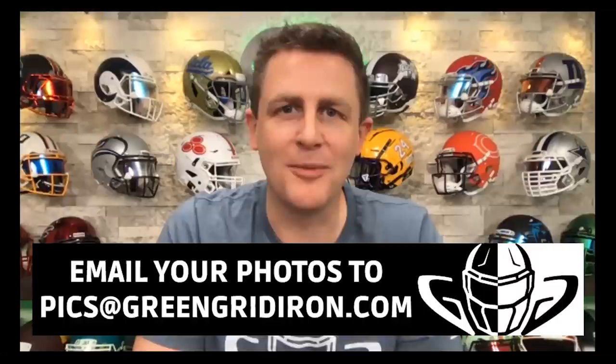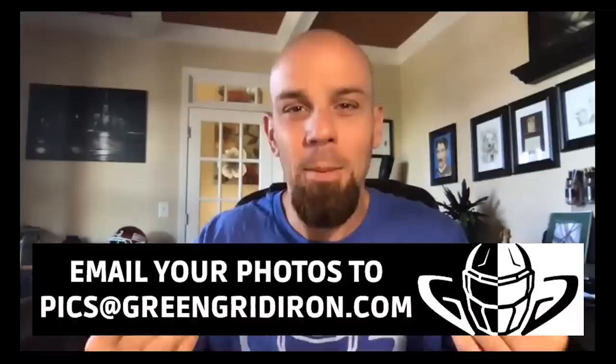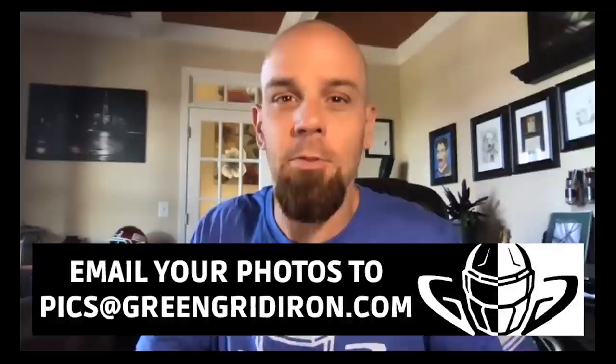Welcome to episode 47. If you haven't been on the show yet, or even if you have, send in your helmet pictures — your field use, your collectibles, doesn't matter. Email them to pics at greengridiron.com. More and more people don't know what they actually are wearing on their head, so when they send in photos, I know that they like to hear the face mask styles.